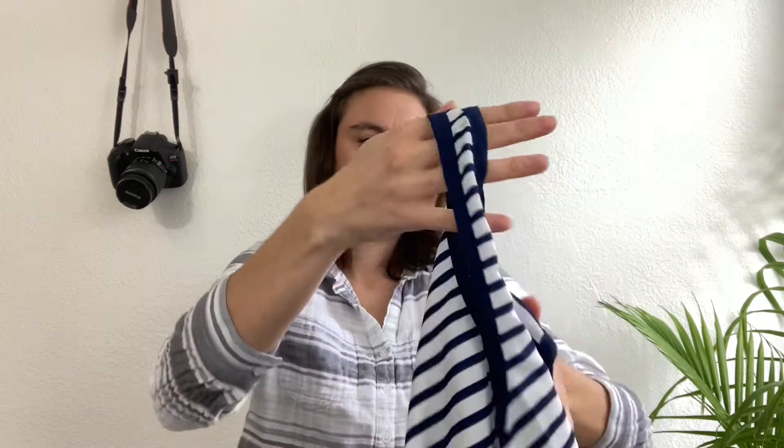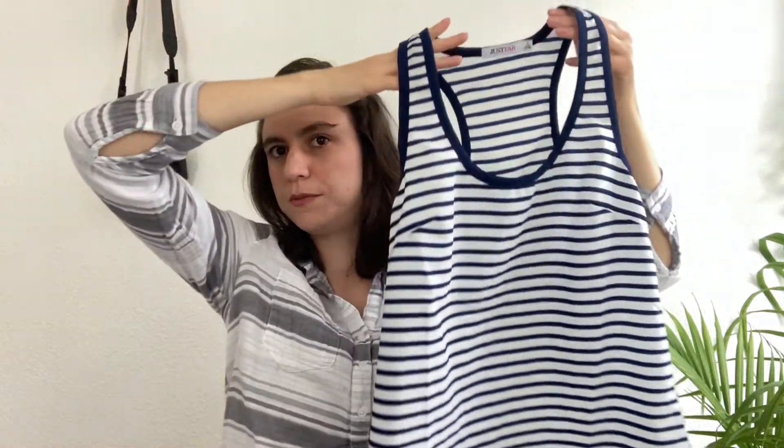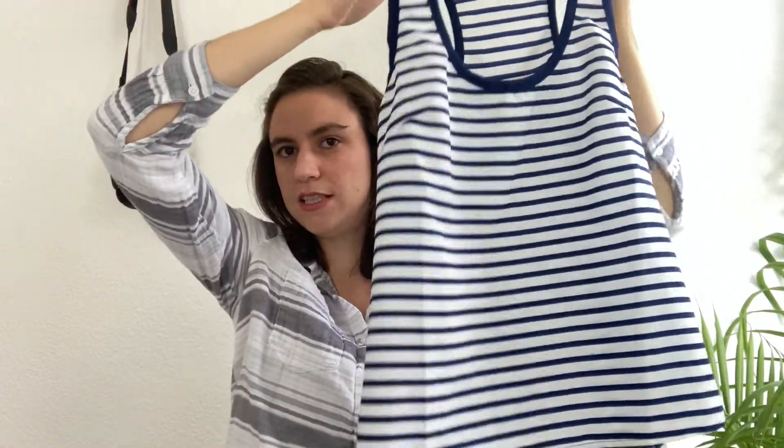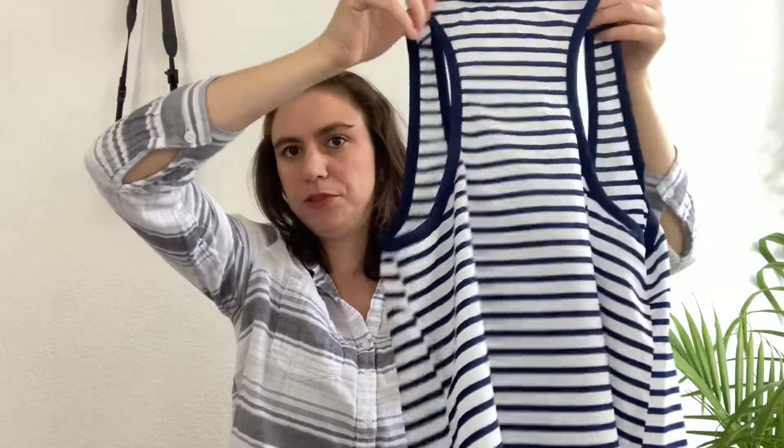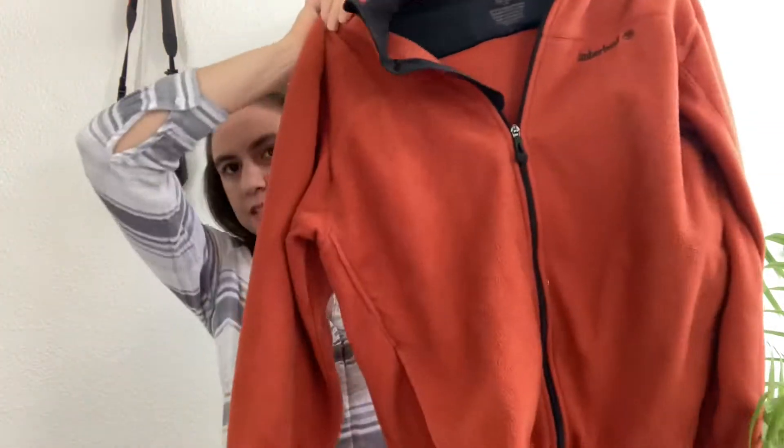Here's another top — not a high-end brand, Just Fab, size small — but I personally love stripes so I'm always drawn to pick them up. I think it's just a good basic: a nice blue and white striped tank top.